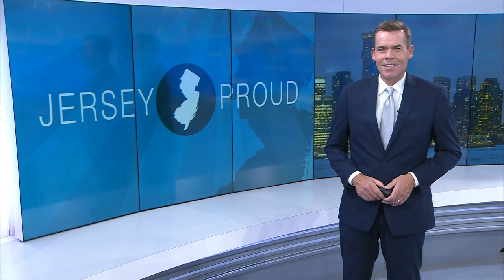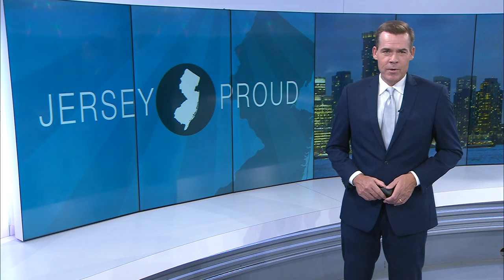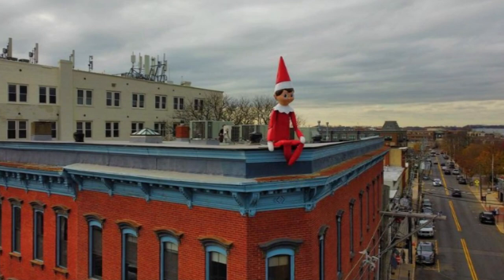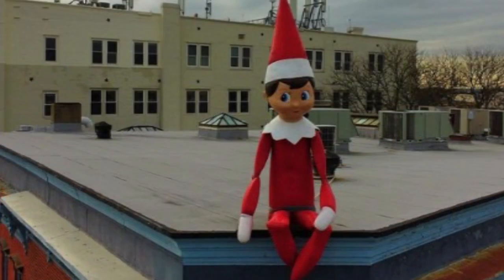It is elf on a shelf, supersized. One of the state's best holiday marketing traditions is back. If you go to downtown Red Bank right now, corner of Front and Broad, look up. The Saxum elf is back. Last few years, Saxum Real Estate has been playing elf on the shelf at their offices around New Jersey. It's a giant 12-foot elf sitting on the roof there.